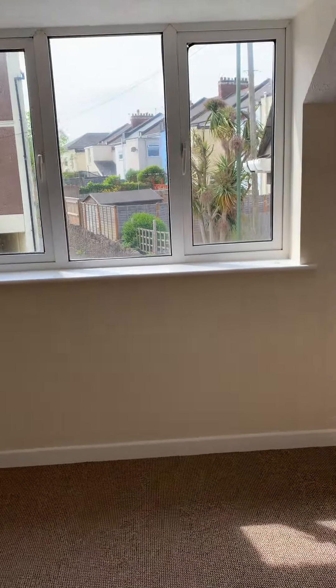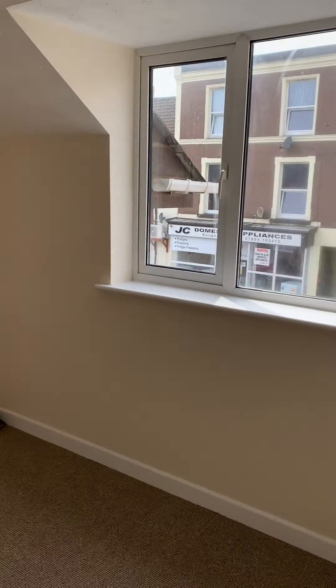This is a double bedroom. And there's a bathroom in here.